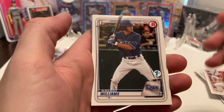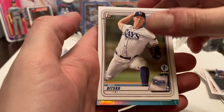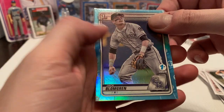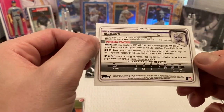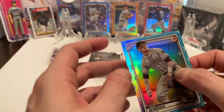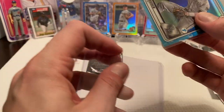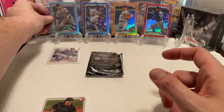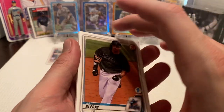We have Alika Williams Bowman First for the Rays, then we have Nick Busco Bowman First for the Rays as well. Then we have Jack Blomgreen — just a foil parallel, not numbered, but Bowman First as well. I'm always happy if we can get Bowman First cards of any of these guys, because realistically when they get drafted they play in the minors, and there are plenty of guys that turn out to be superstars, even late-round picks.